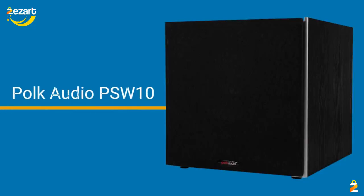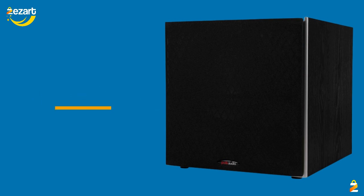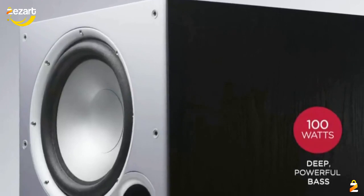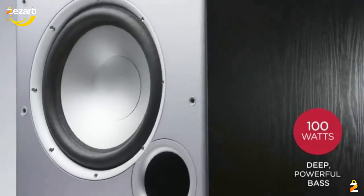Polk Audio PSW 101 10-inch powered subwoofer — power port technology, up to 100 watts, big bass in a compact design. Easy setup with home theater systems: hook up this sub to the receiver and upgrade your music sound instantly.